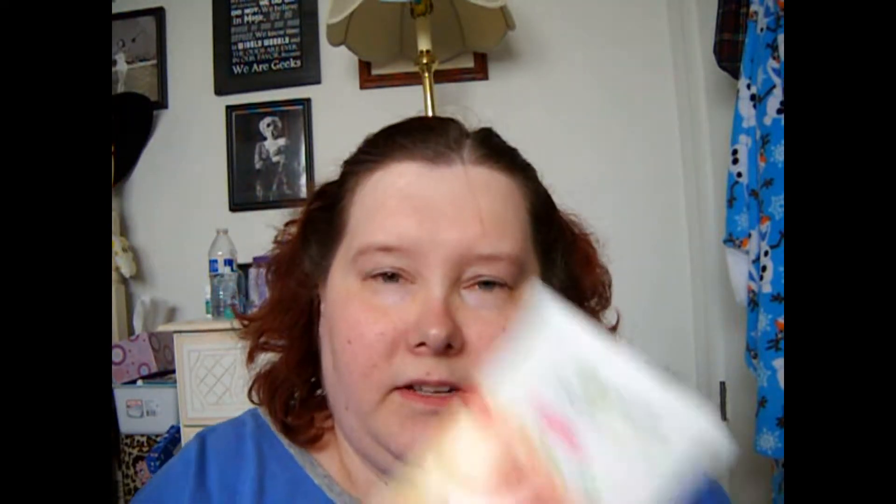Then I used up my Garnier Skin Active Clean Plus Balancing Daily Exfoliator for combination skin, in the Grapefruit and Pomegranate scent. I really did like this. I wish Garnier hadn't discontinued it because I don't really like the peppermint or spearmint one they have now that replaced this. Spearmint and me do not mix — I am easily nauseated by the smell of spearmint. So that's done.